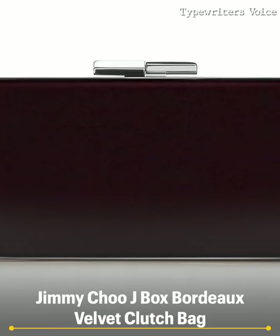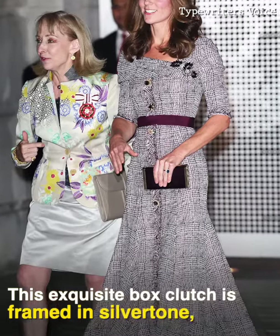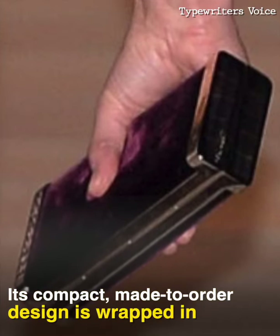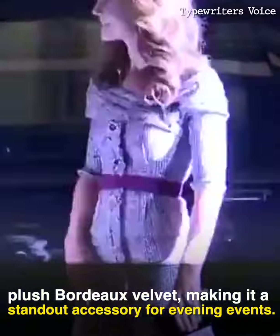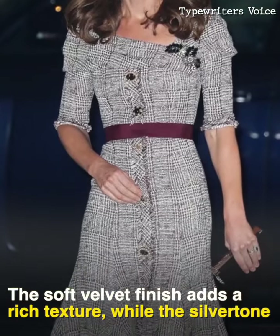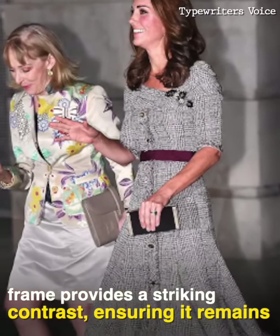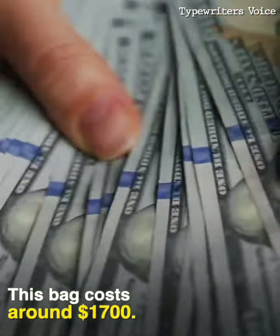Jimmy Choo J-Box Bordeaux Velvet Clutch Bag. This exquisite box clutch is framed in silvertone, offering a lavish and glamorous touch. Its compact, made-to-order design is wrapped in plush Bordeaux velvet, making it a standout accessory for evening events. The soft velvet finish adds a rich texture, while the silvertone frame provides a striking contrast, ensuring it remains an eye-catching piece in Kate's collection. This bag costs around $1,700.